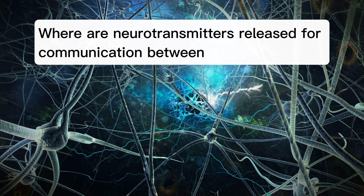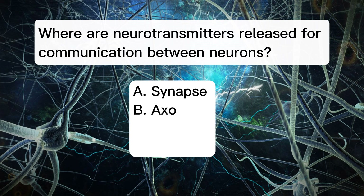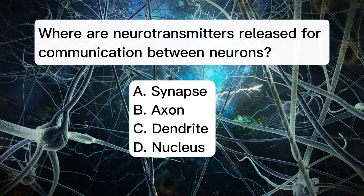Where are neurotransmitters released for communication between neurons? A. Synapse. B. Axon. C. Dendrite. D. Nucleus.